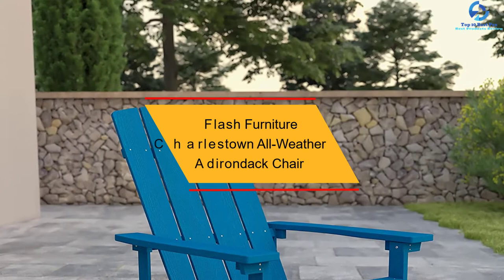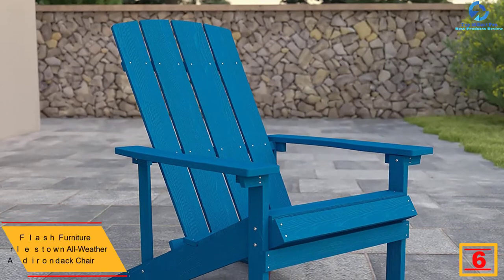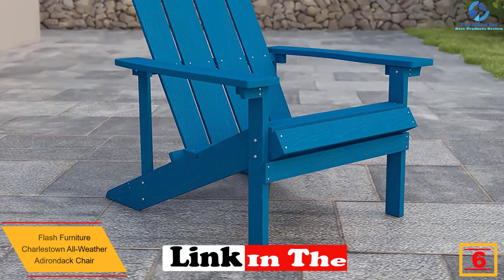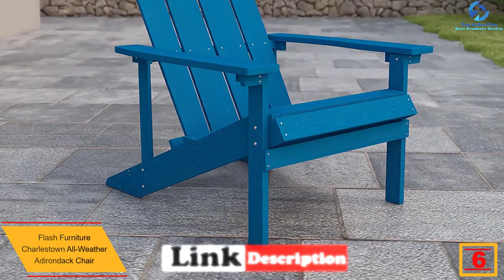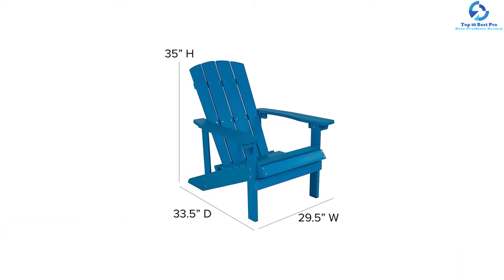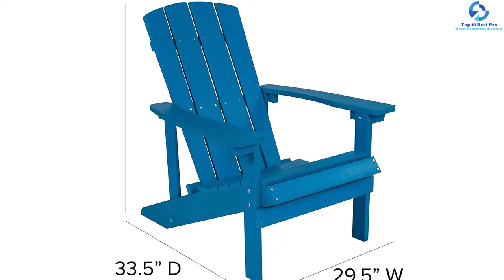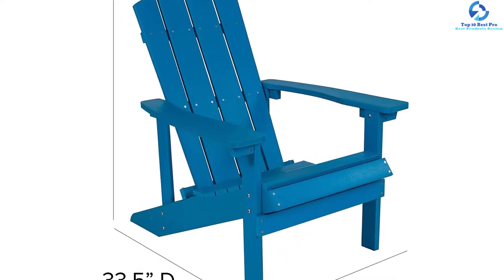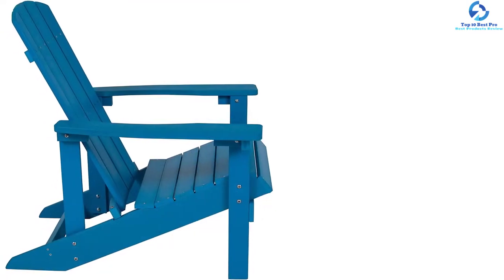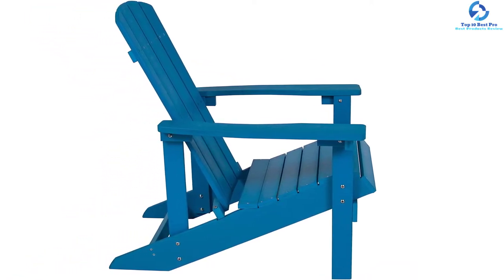At number 6, we have the Flash Furniture Charlestown All-Weather Adirondack Chair. Looking to enhance the look of your backyard or willing to spend money on a chair for your guests at a barbecue party? The Flash Furniture Charlestown All-Weather Adirondack Chair in Blue Faux Wood is available in 8 different colors and is mostly termed as an Adirondack Lounger. This chair is amazingly designed to cover all your needs and furthermore comes with a vertical lattice back, which makes leaning way easier than other chairs.